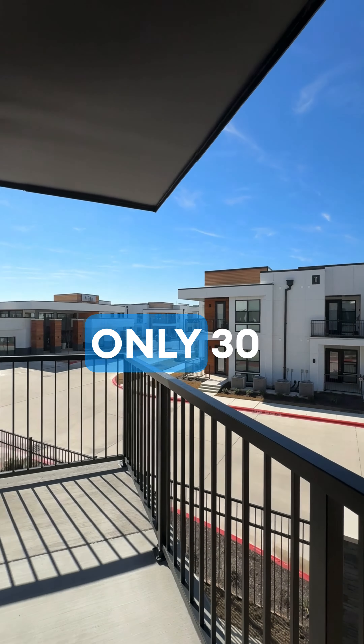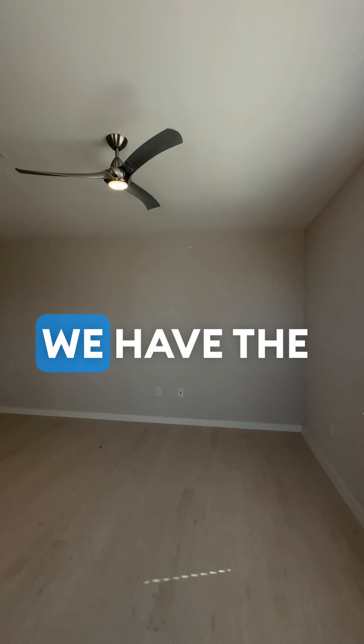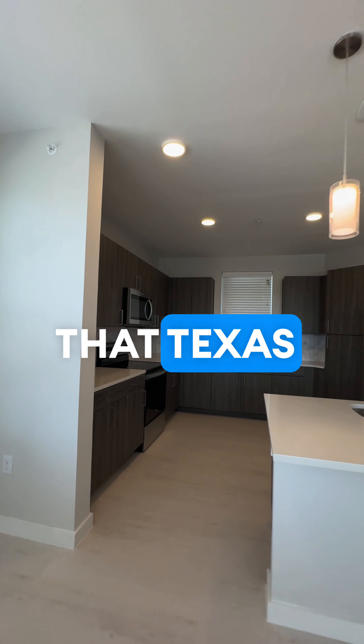Checking out this balcony, you can just see the beauty of Georgetown. Only 30 minutes from Austin, Texas, we have the beautiful sky views that Texas gives.